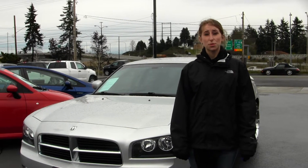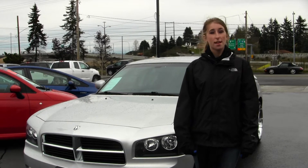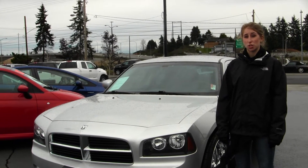Hi, this is Chelsea. Today I'm at Titusville Toyota located in Tacoma off I-5, the 38th Street Exit. And today we're looking at this beautiful silver 2010 Dodge Charger SXT.